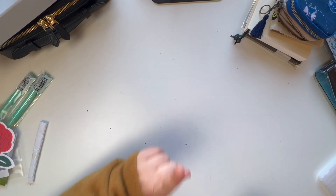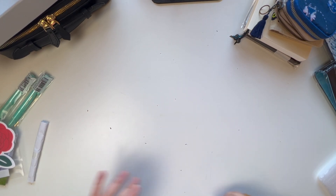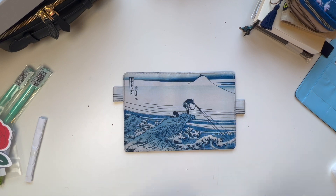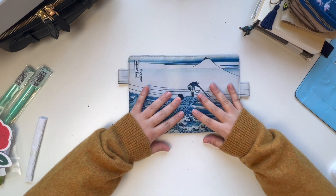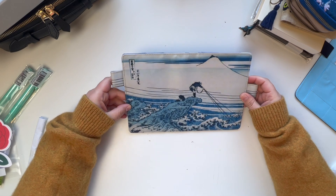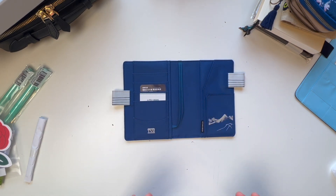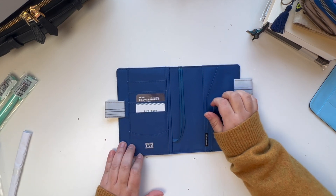Now for the covers. I have just one cover for the Hobonichi A6 and then two covers for the Hobonichi Cousin. This is the Hokusai cover and oh my god, it's so pretty — I love it even more in person than on the website. It's a little bit more muted than on the website but just gorgeous. The inside is a beautiful shade of blue and you have the detail of the illustration on the pocket as well.